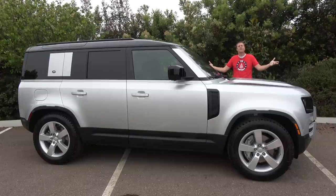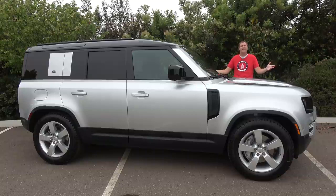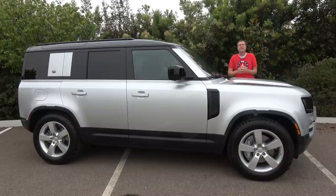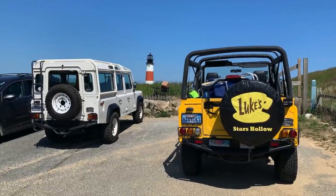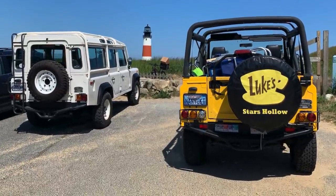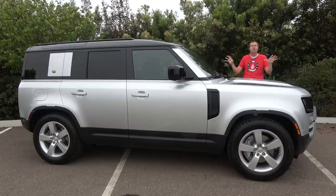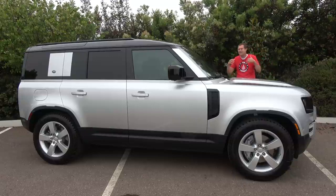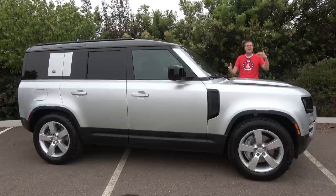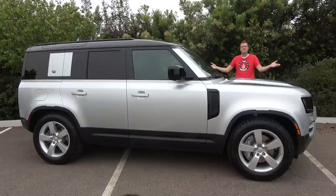This is the new 2020 Land Rover Defender, and it's a huge deal. The Defender is one of the longest-lasting, most recognizable SUV nameplates on the planet. It has a huge following, and this is the all-new model, totally redesigned, a full reimagination of the Defender compared to everything that it was before. And today, I'm going to review it.